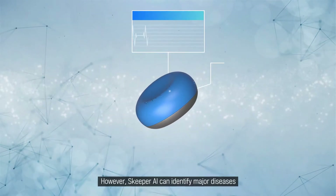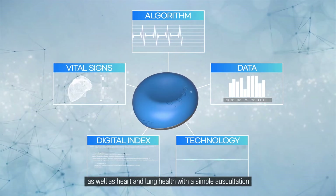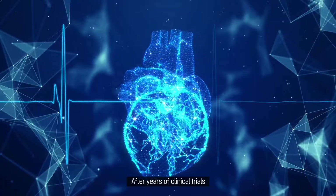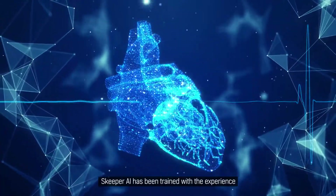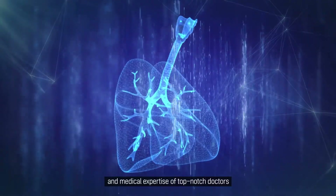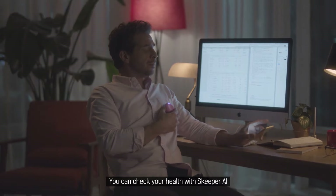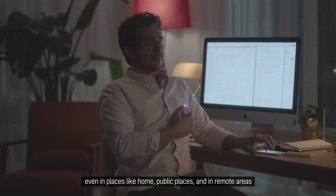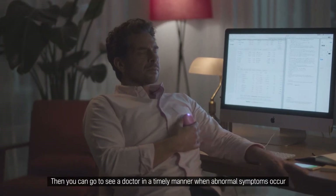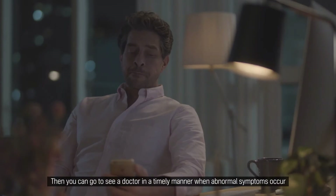Skipper AI can identify major diseases as well as heart and lung health with a simple auscultation. After years of clinical trials, Skipper AI has been trained with the experience and medical expertise of top-notch doctors. You can check your health with Skipper AI even in places like home, public places, and remote areas, and go to see a doctor in a timely manner when abnormal symptoms occur.